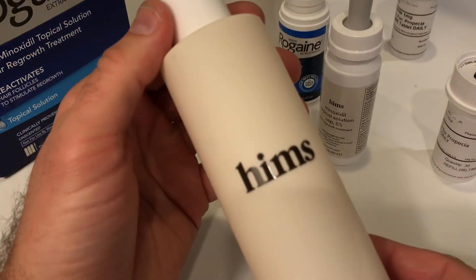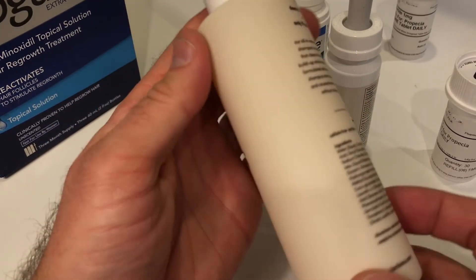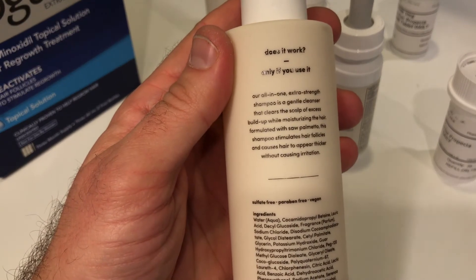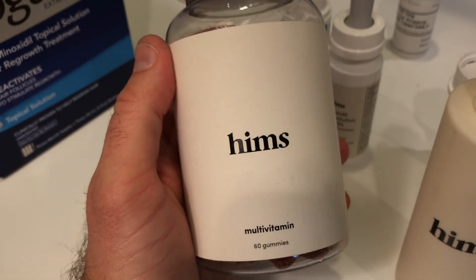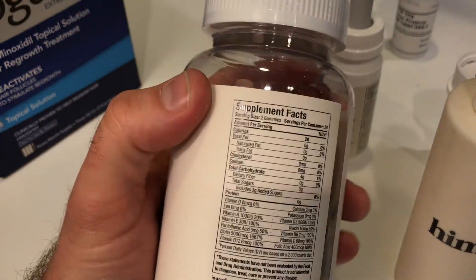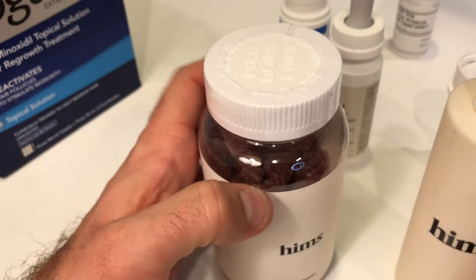They also have a DHT blocking shampoo. The company says that this may block the testosterone in your scalp that is making your hair fall out. It's maybe not scientifically proven, but it does smell good — I like the shampoo, I use it. They also have biotin gummies, which are yummy, and theoretically these should promote healthy hair growth, but again, there's really not any medical research that proves this.